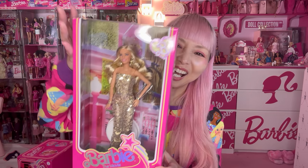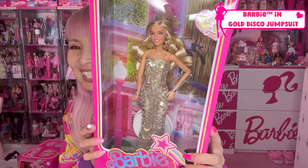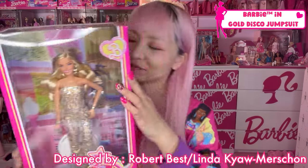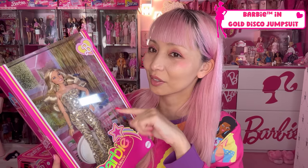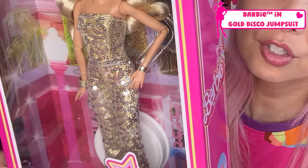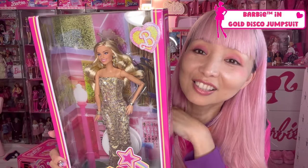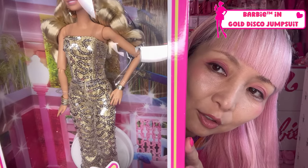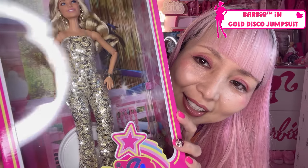Another Barbie — Barbie in gold disco outfit! So cool. This Barbie is designed by Robert and Linda. We've already seen this costume in the movie trailer, so she already looks familiar. She's exactly like Margot in the movie. She's wearing a strapless gold jumpsuit — well, technically she has a clear strap, but you know, it means strapless in Barbie world. It's very gorgeous gold material with clear glitter — just like a disco ball.